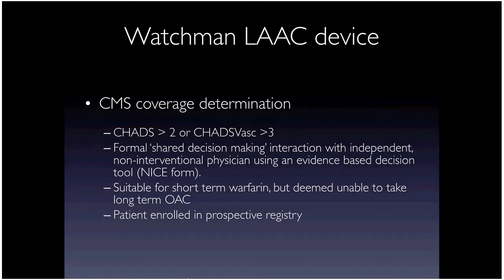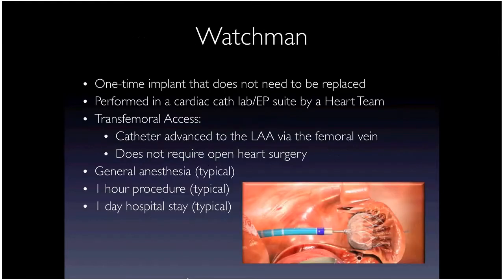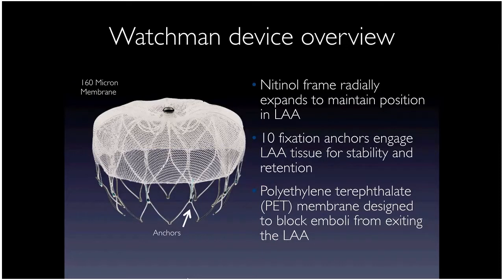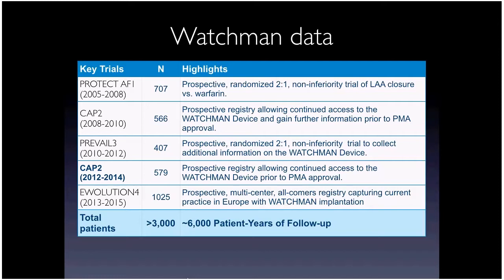The Watchman procedure is done in the cath lab through the femoral vein. The device has a 160-micron membrane with a nitinol frame and 10 anchors to grab onto left atrial appendage tissue when deployed. It's self-deploying — when unsheathed, it exerts tension on the left atrial appendage to stay in place. There's a lot of data supporting Watchman from multiple randomized trials comparing favorably to warfarin.